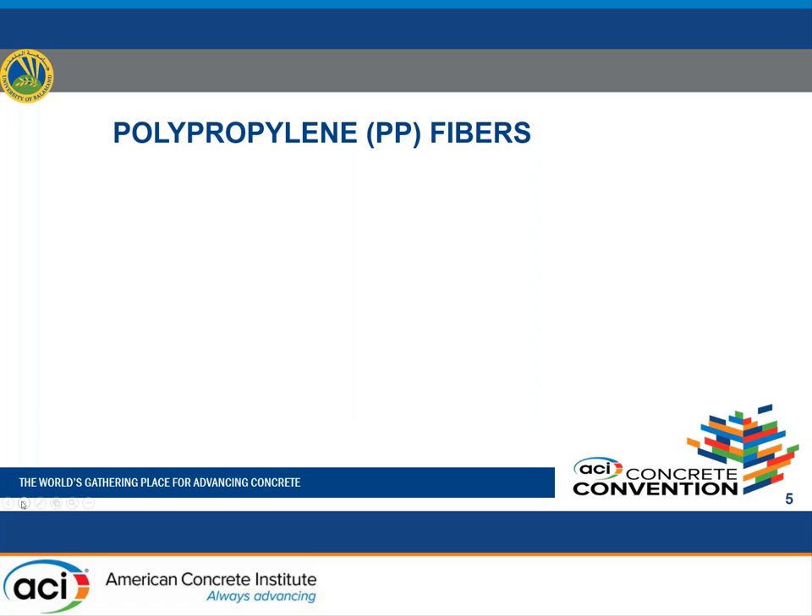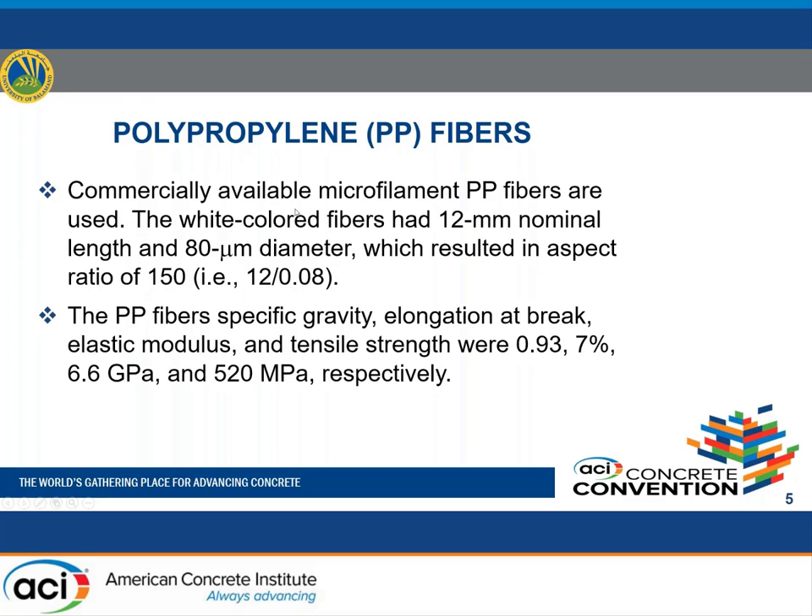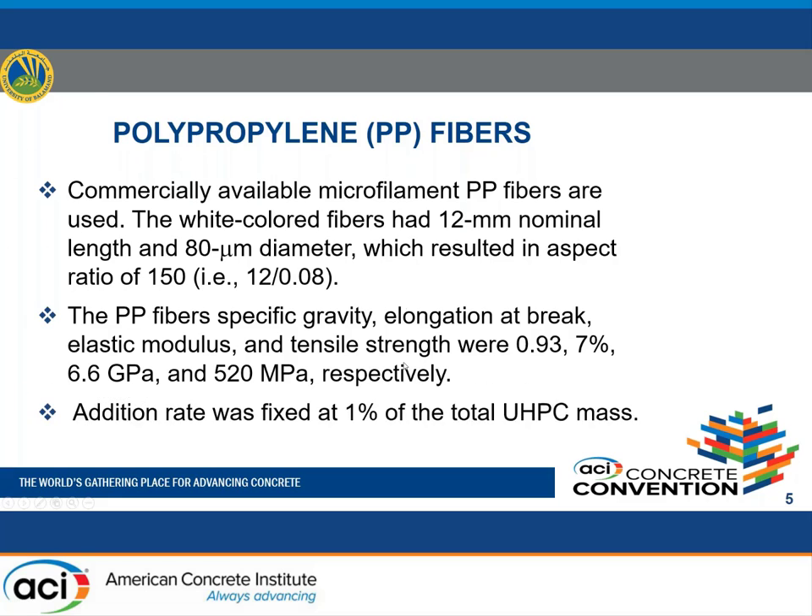The polypropylene fibers used were commercially available with a 12 mm nominal length and 80 micrometer diameter. Other properties include specific gravity, elongation at break, elastic modulus, and tensile strength of 520 MPa. The addition rate was fixed at 1% of the total UHPC mass.